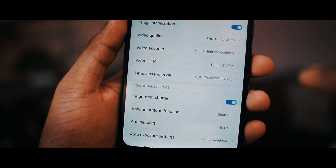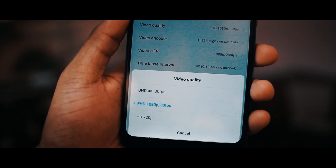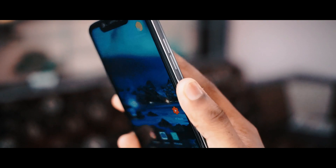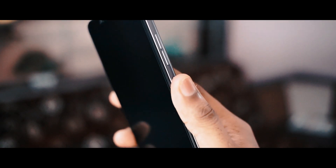Moving to the next thing I checked: whether there is 4K 60fps video recording — still we don't have it, we are left with 4K 30fps. Regarding the fingerprint scanner, it works blazingly fast as usual, and even the face unlock feature is working blazingly fast — there is no compromise there.